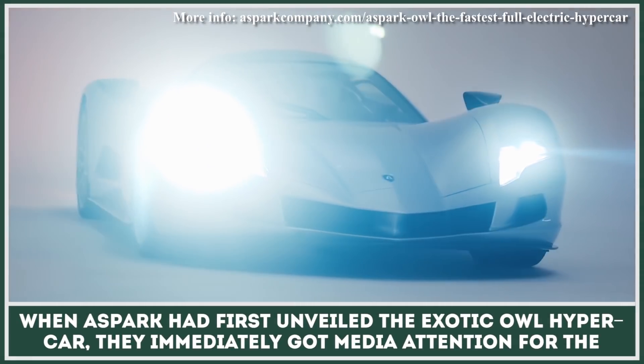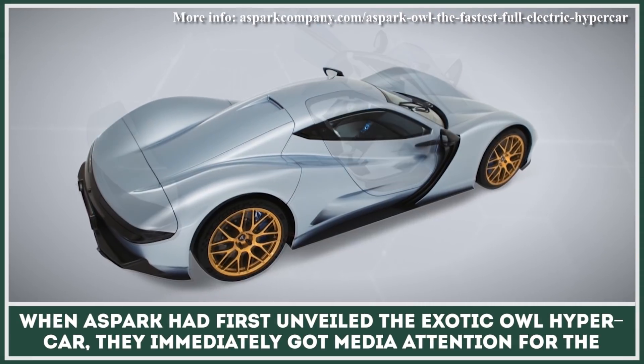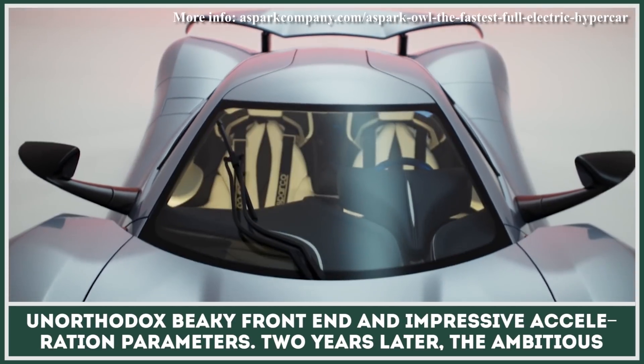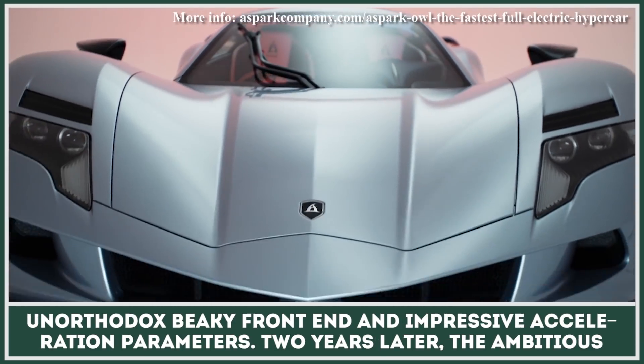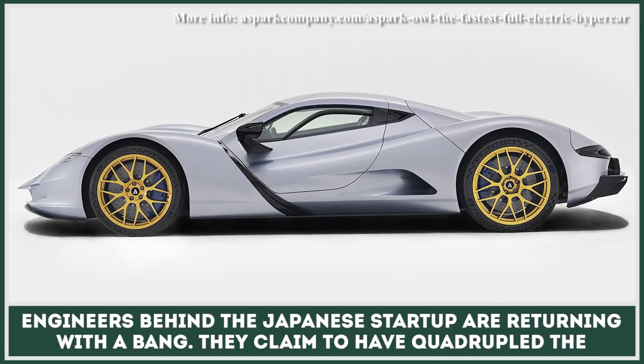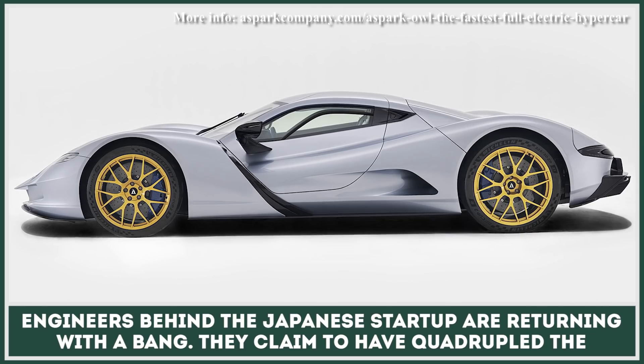When Aspark first unveiled the exotic Owl hypercar, they immediately got media attention for the unorthodox beaky front end and impressive acceleration parameters. Two years later, the ambitious engineers behind the Japanese startup are returning with a bang.